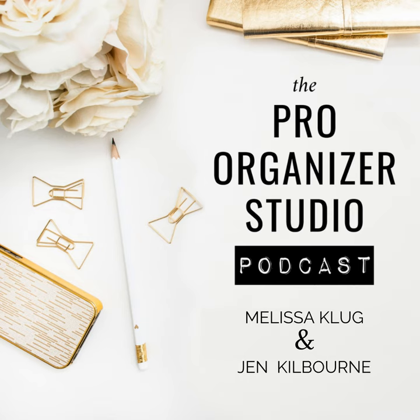Thank you so much to our guest today, Caitlin Strimple. She is an SEO expert and I'm particularly excited to welcome her onto the podcast today.